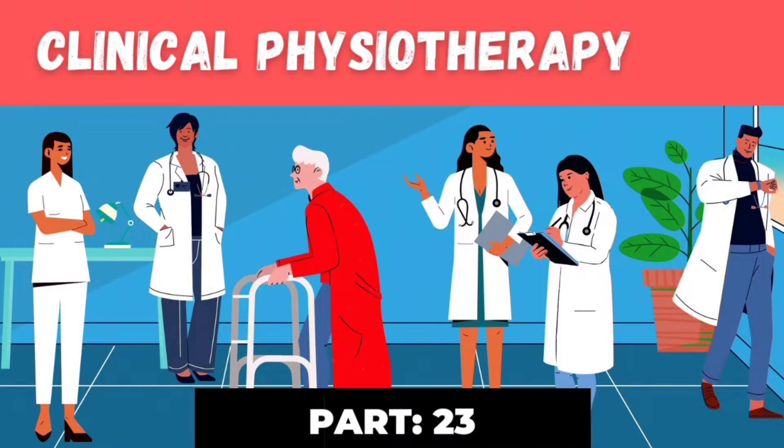Hello, welcome to part 23 of Clinical Physiotherapy MCQ series. Let's move to question number 111.